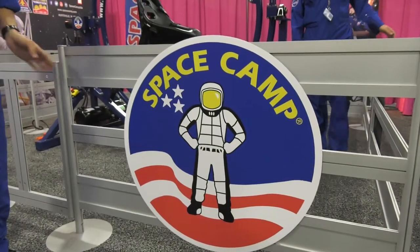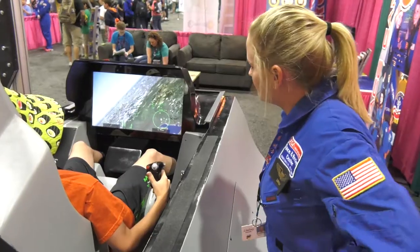Come check out Space Camp and learn how to be an astronaut in our multi-axis trainer. Or you can try our flight simulator over here and learn to be a real fighter pilot. Come check us out!